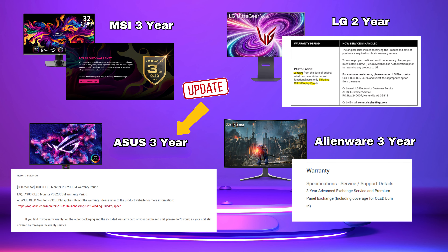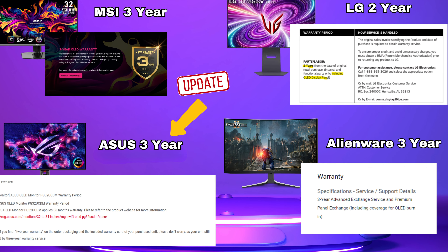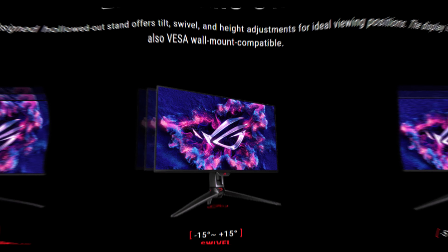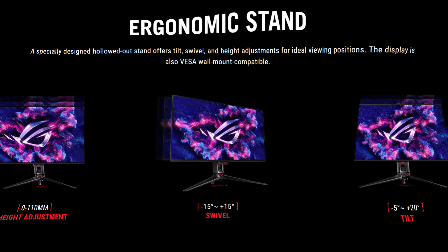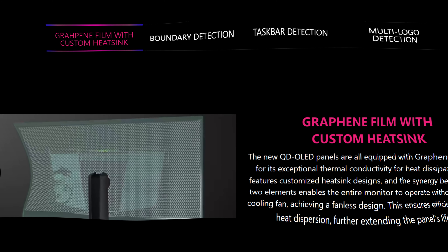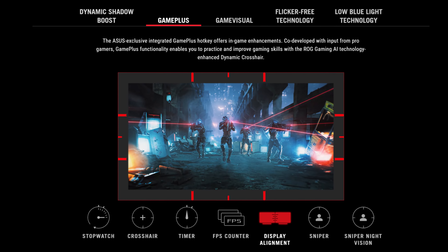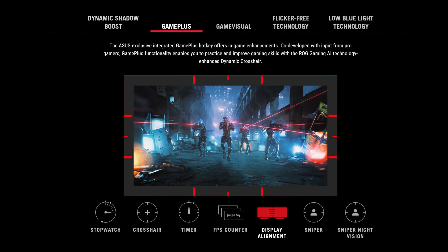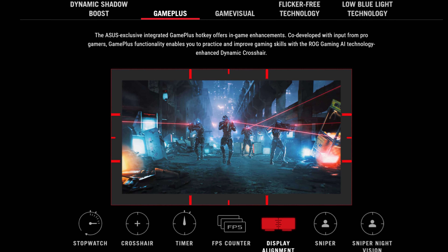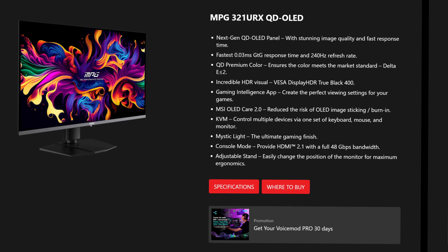Warranty: thank you to the community for pointing this out — literally within the last few days, ASUS announced a three-year burn-in warranty, so the only monitor here not to offer a three-year burn-in warranty is the LG. All the monitors have 100x100 VESA mounts, all have some type of OLED care built into the menu with much reduced auto-brightness limiters, which will ensure the panel lasts long while keeping the best picture. Game crosshairs and game support settings will be available on all but the LG — I couldn't find any info advertised for that monitor.